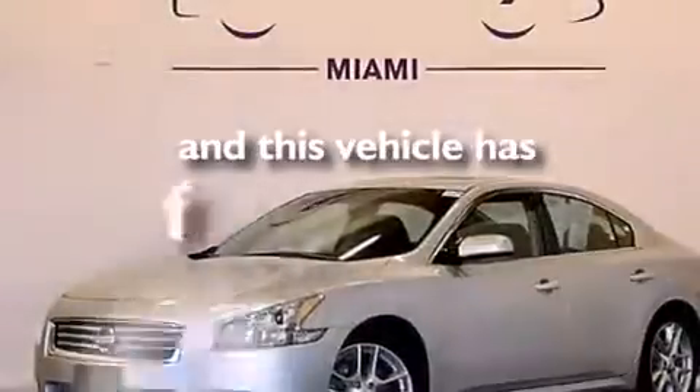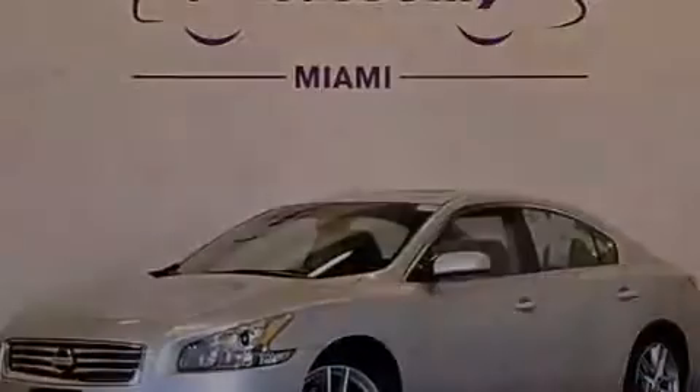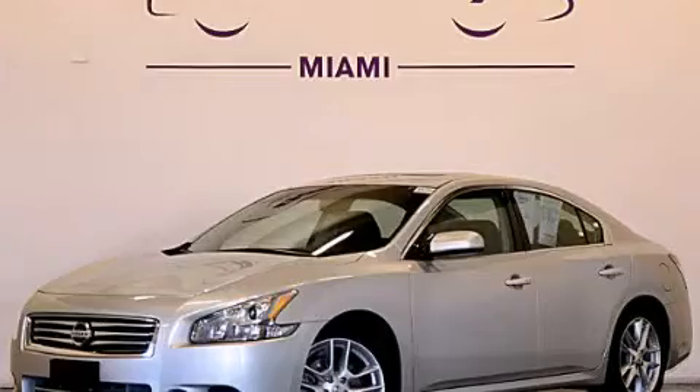This vehicle has fewer than 37,000 miles on the odometer. This vehicle is sure to sell fast. Call and arrange your test drive today.